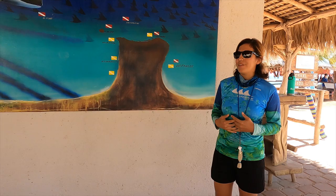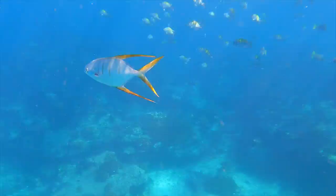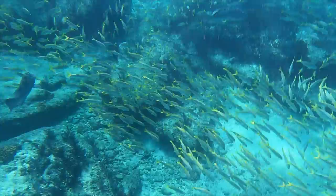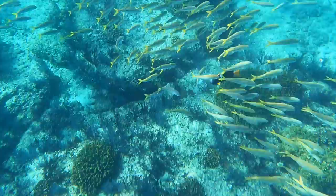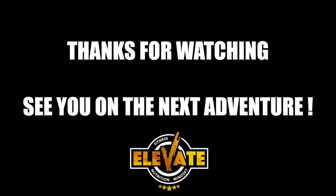Do the orcas come seasonally, or are they just kind of on their own? We never know with orcas — they're just... okay, cool. Are you coming with me? Do you come with me?